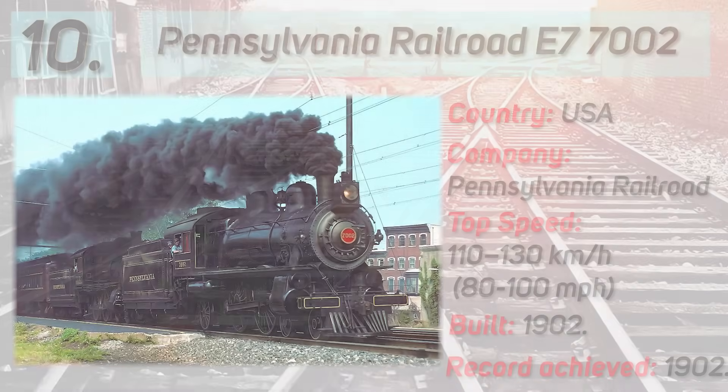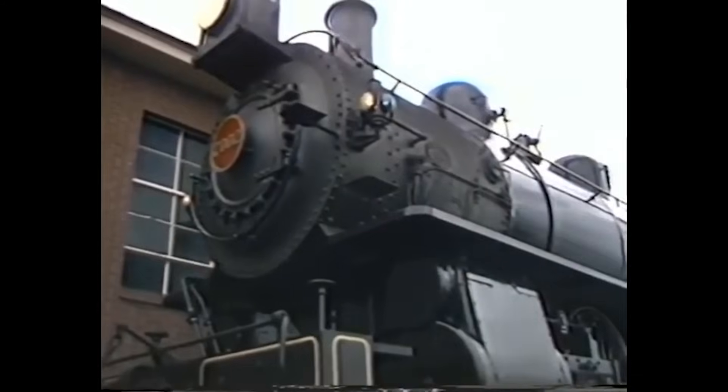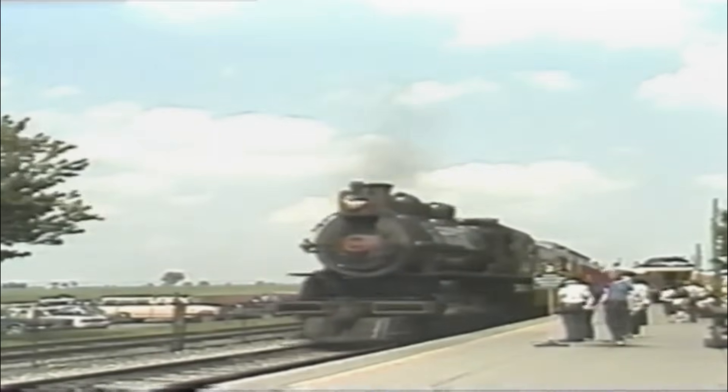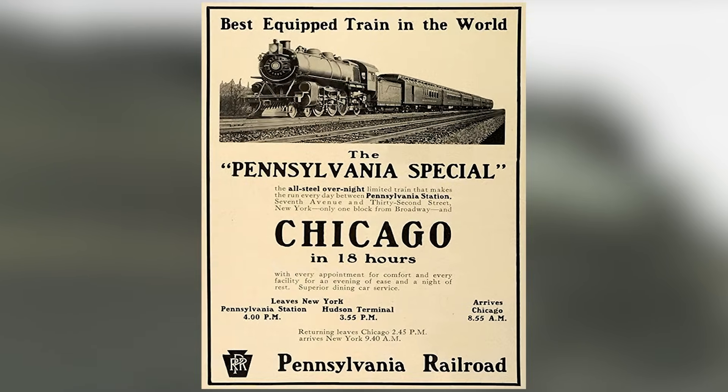We start with Pennsylvania Railroad locomotive number 7002. This locomotive is an E7 class with a Whyte notation of 4-4-2, which means it has four leading wheels, four driving wheels, and two trailing wheels. It is an Atlantic-type steam locomotive, and it was built in 1902. This locomotive was used to haul passenger trains on the Pennsylvania Railroad. On June 15, 1902, the Pennsylvania Railroad inaugurated its new 18-hour train service, branded as the Pennsylvania Special, running from New York City to Chicago.